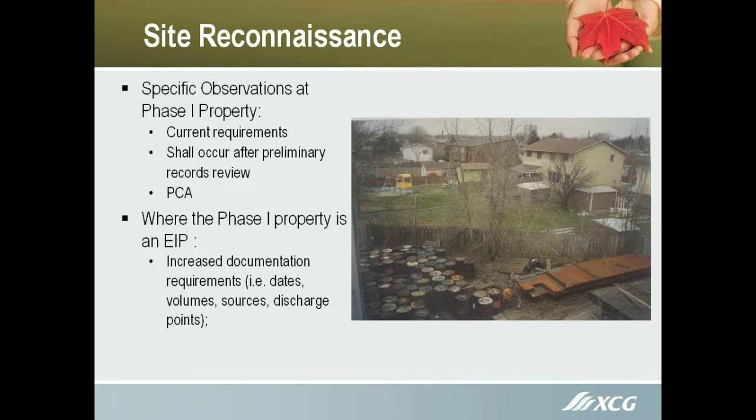The site visit is to occur after the preliminary records review, and that's one area that can delay things if it takes a while to get documents in. We used to be able to go out and visit the site before we had a lot of historical information on it. Now we have to wait.